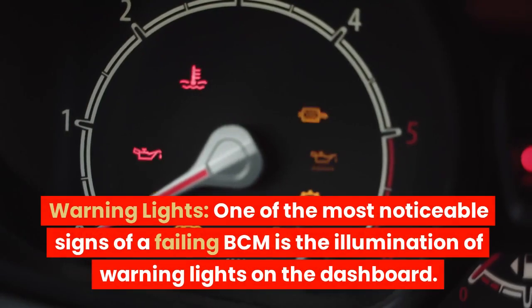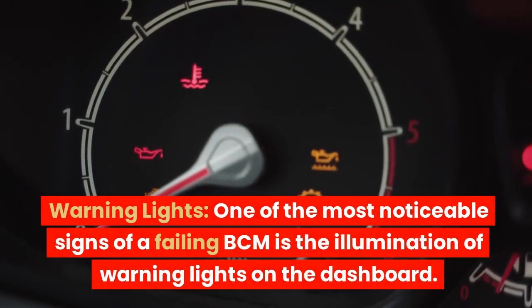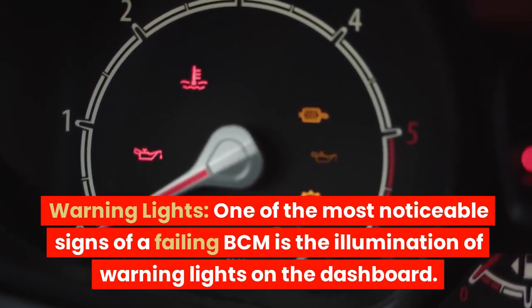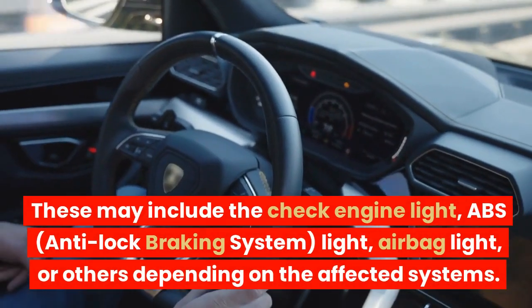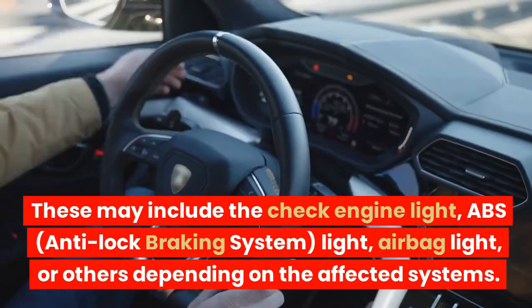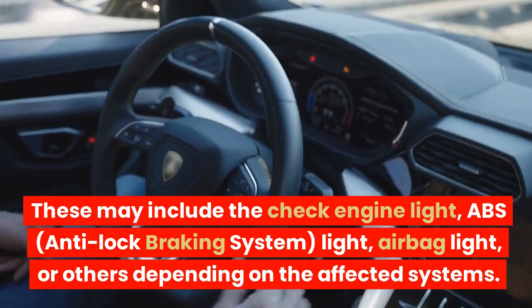Warning lights. One of the most noticeable signs of a failing BCM is the illumination of warning lights on the dashboard. These may include the check engine light, ABS (anti-lock braking system) light, airbag light, or others depending on the affected systems.